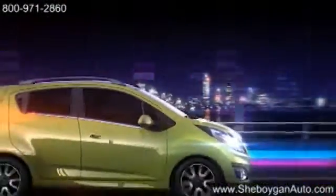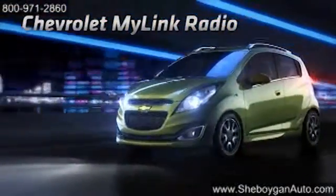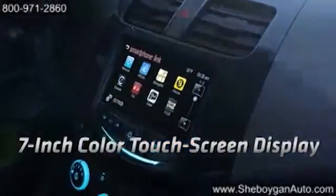Inside, technology abounds. Chevrolet MyLink gives you access to your favorite music, media, and mobile apps. The all-new Bringo smartphone app is an affordable way to navigate around town.